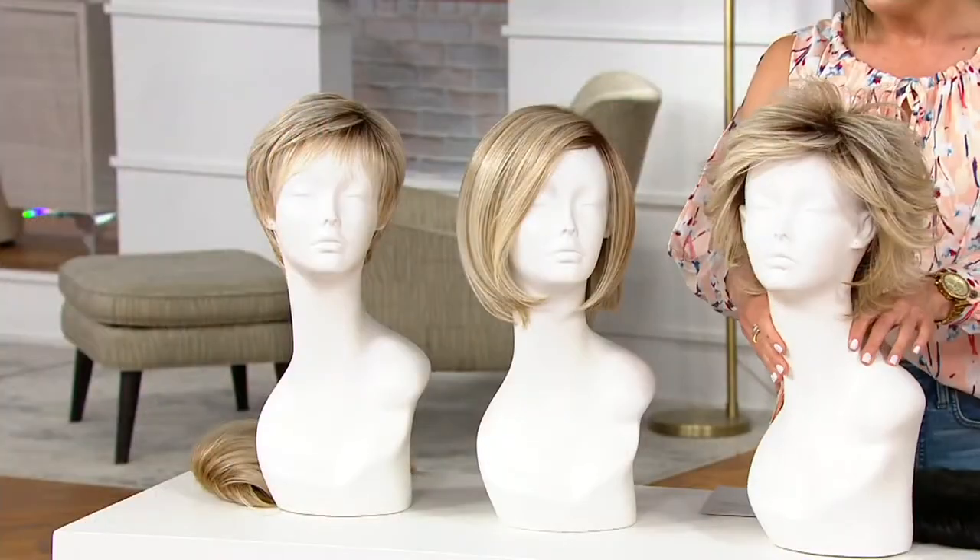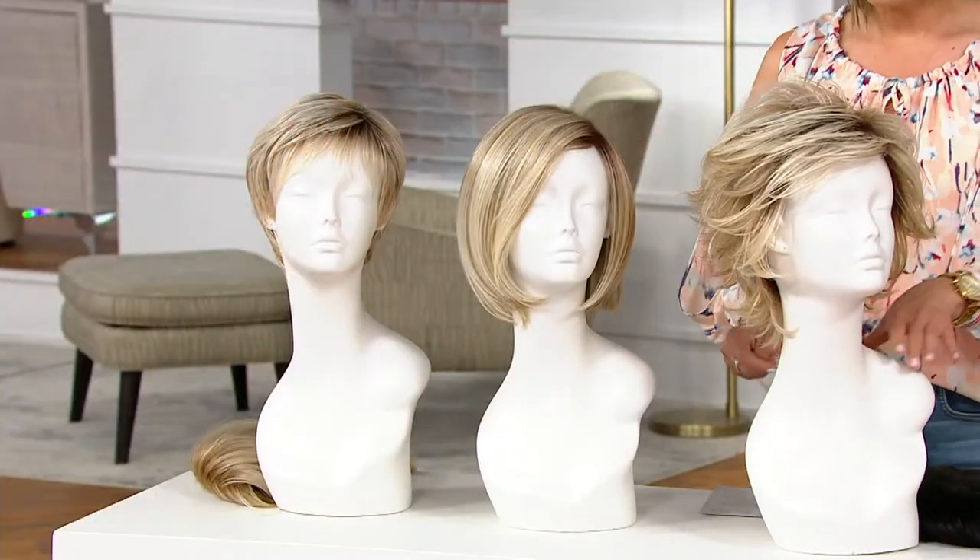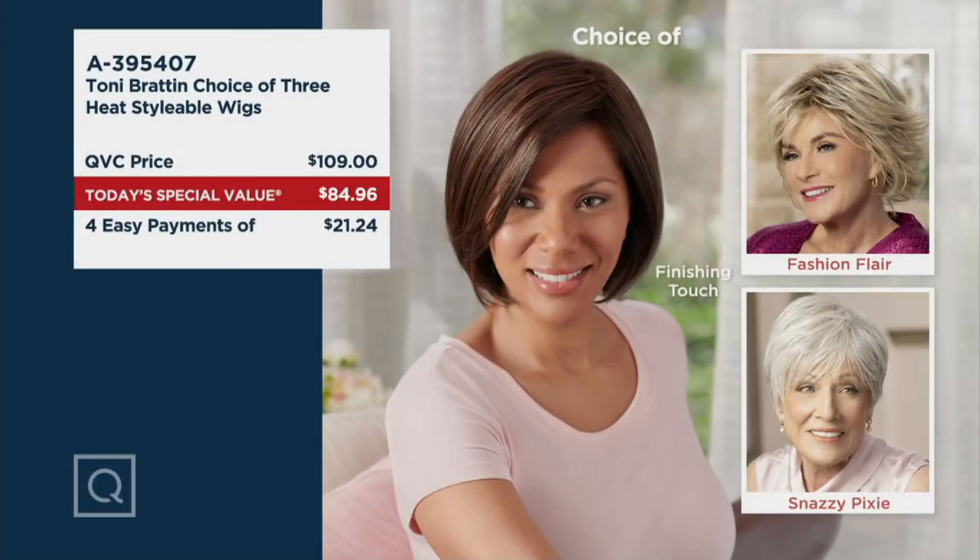Let's talk value. This one is $109 if you were to typically pick up a Toni Bratton wig — yes, it's heat stylable, you're getting incredible precision cuts and beautiful colors. So $109 makes a lot of sense. Today you're taking it home for $84 and change — a really nice, dramatic price cut. The Easy Pay is $21.24.